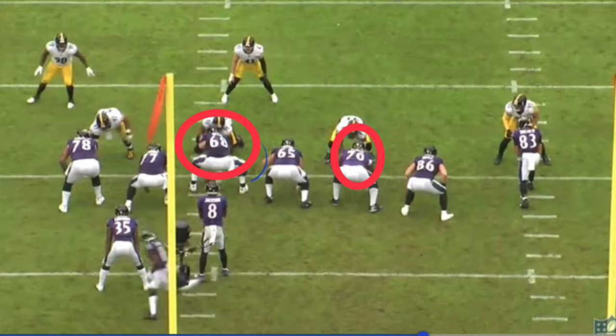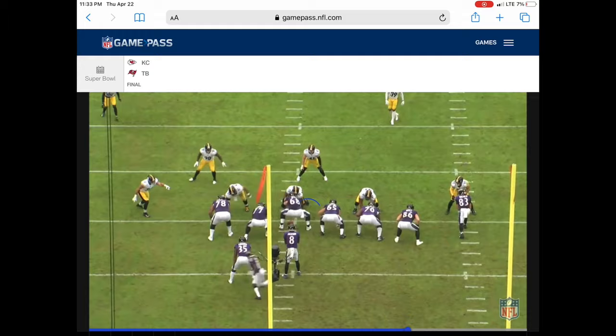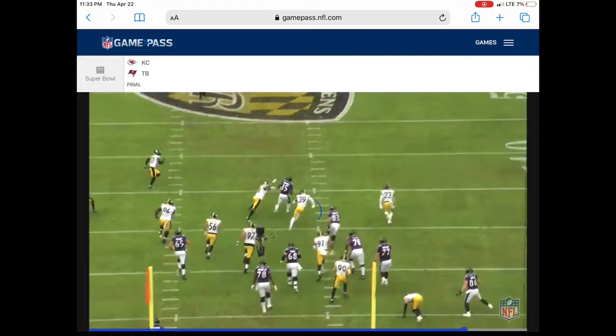68 and 70 again. Great drive block by Fluker. Nice block. Right here he takes his man, has help, sticks with it, and then just drives him right out of the play for a great play.